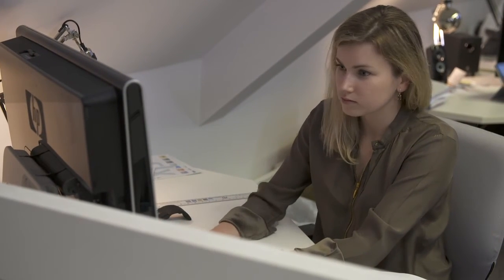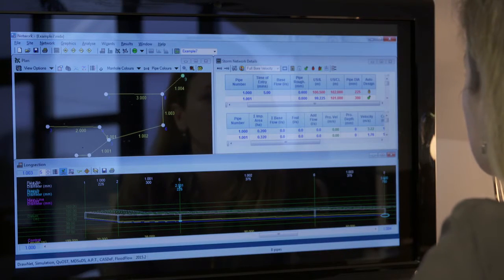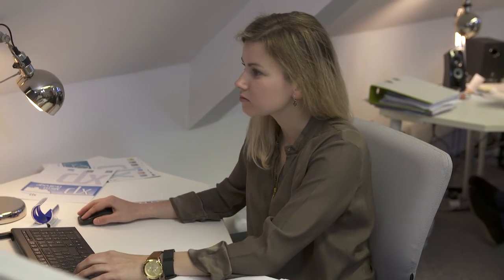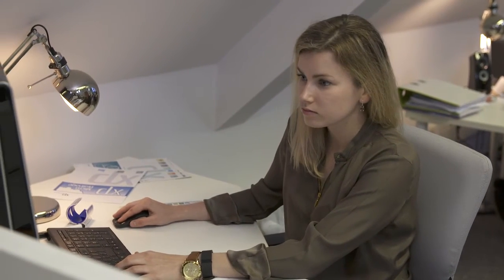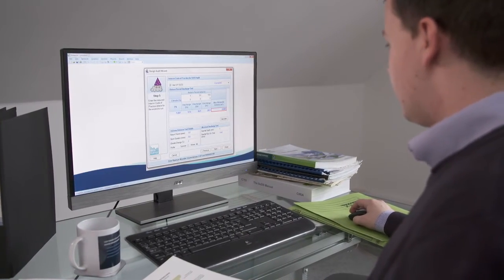Micro Drainage automatically generates the schedules, profiles, and plans, already formatted for her to submit for approval. She knows that with Micro Drainage she can design with confidence.